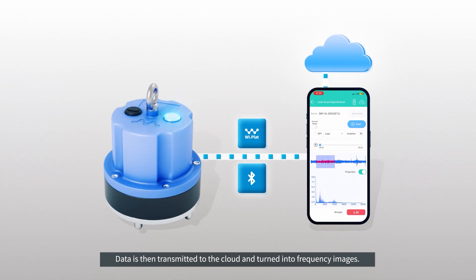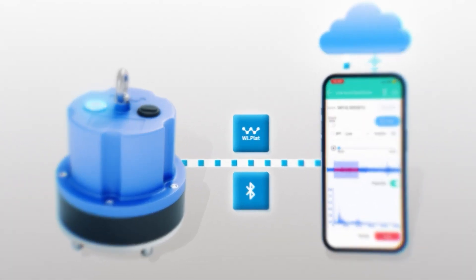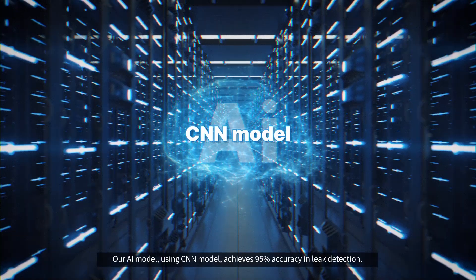Data is then transmitted to the cloud and turned into frequency images. Our AI model, using a CNN model, achieves 95% accuracy in leak detection.